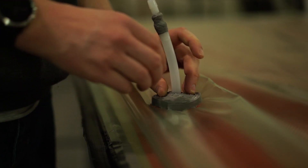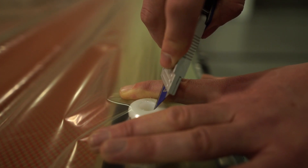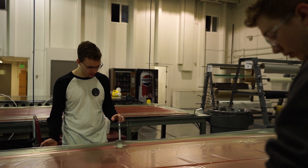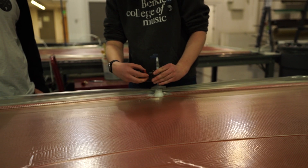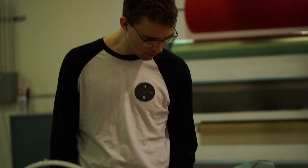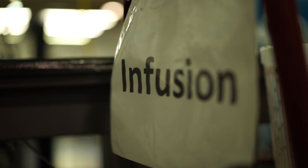Now that all the base materials are in place, we apply a vacuum to the whole thing. We insert the vacuum tube — they have a massive vacuum generator located off-site because it's so noisy, with vacuum tubing running through the warehouse to any workstation, so they can do multiple sheets at once. Once connected, we check for any leaks by running our fingers over the tape and sealing any spots where air is still getting in.